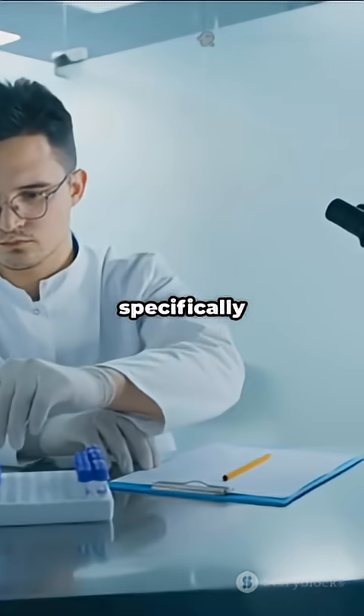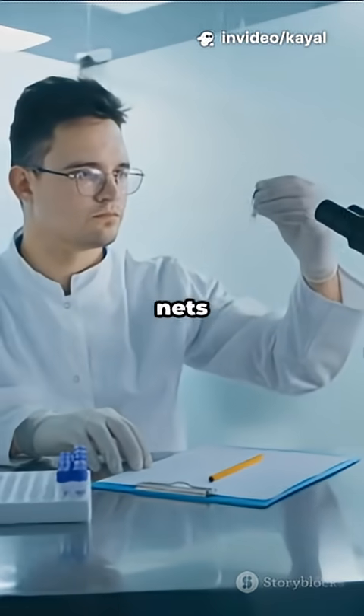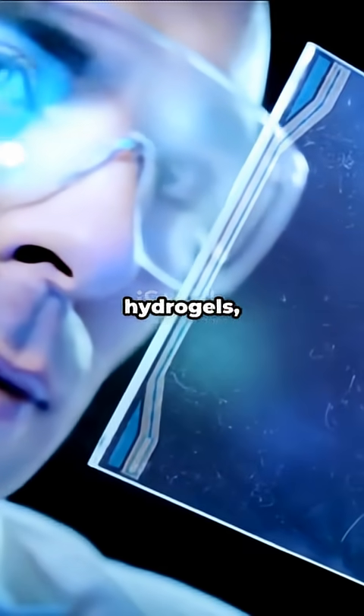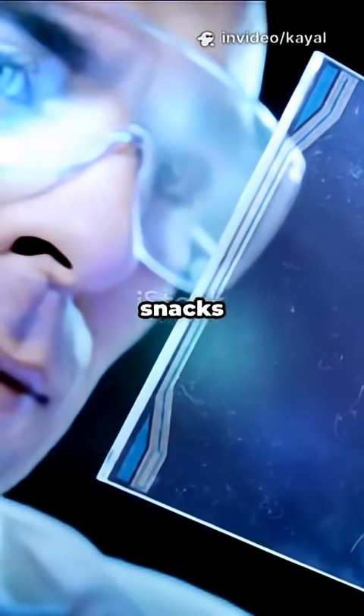Enter hydrogels — specifically alginate hydrogels. Think of them like soft, squishy nets made from seaweed. Scientists have discovered that you can trap even damaged DNA inside these hydrogels, protecting it from further harm, like how a Ziploc bag keeps your snacks fresh.